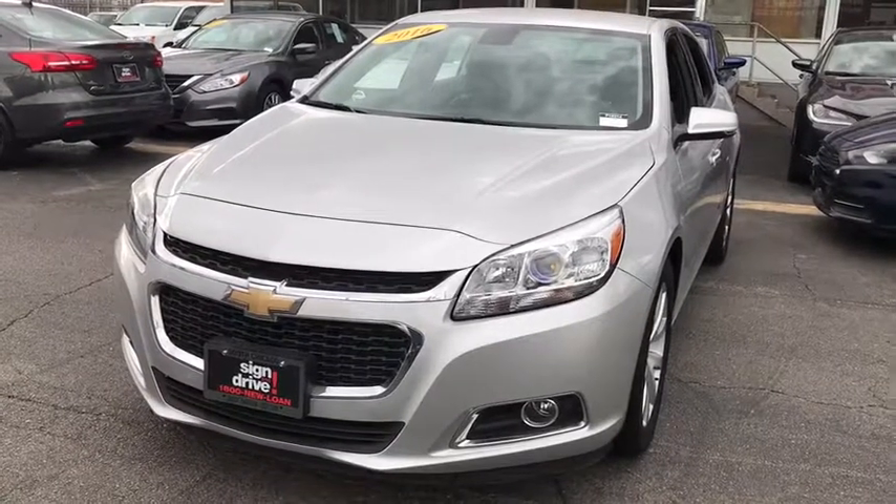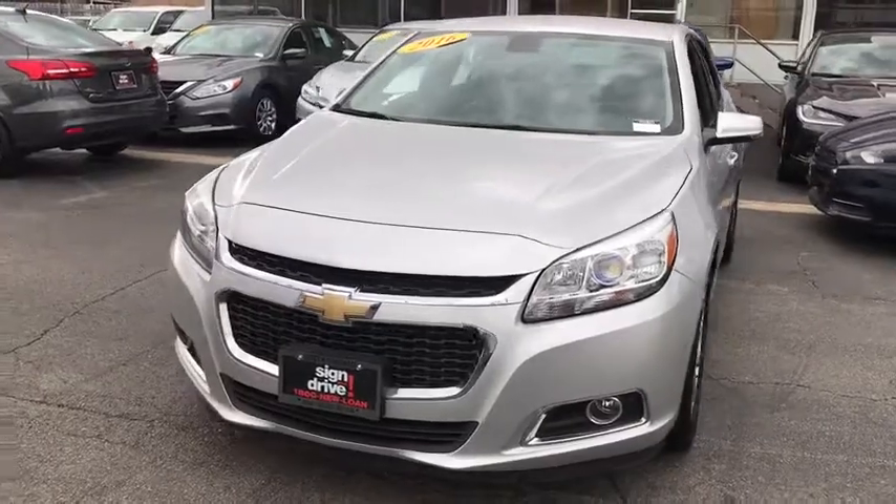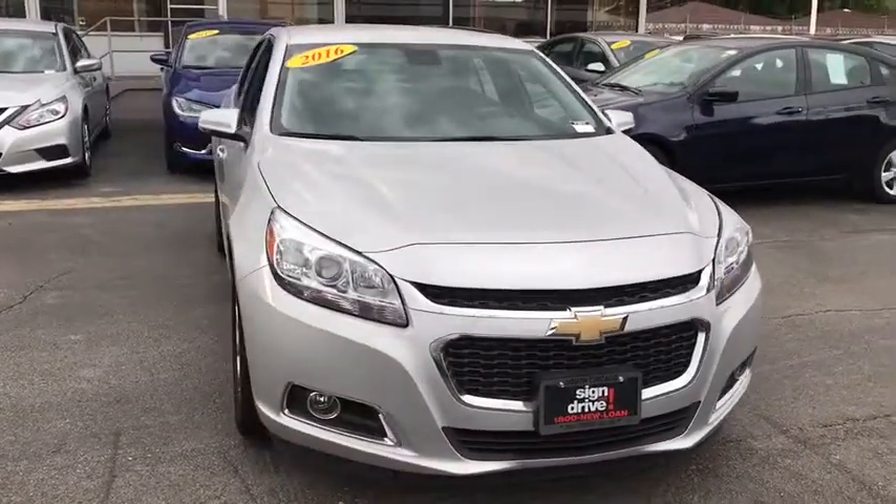The 2016 Chevrolet Malibu — a combination of performance and fuel economy. The Malibu is a great commuting car, and this vehicle has less than 50,000 miles.